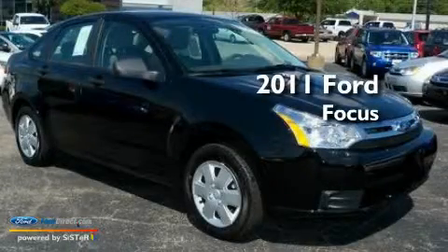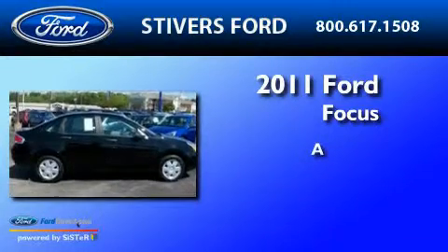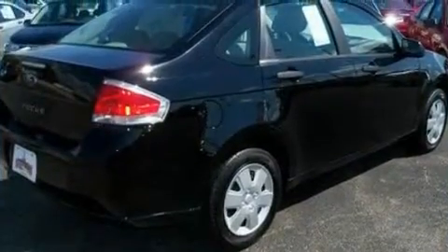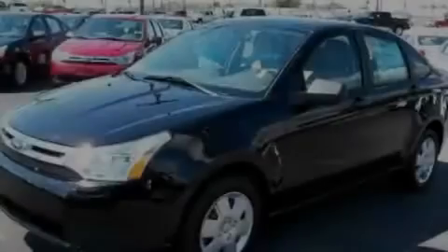This is a brand new 2011 Ford Focus. Its top features include an auto-dimming rearview mirror, a keyless entry system, an external temperature gauge, and four well-positioned speakers.